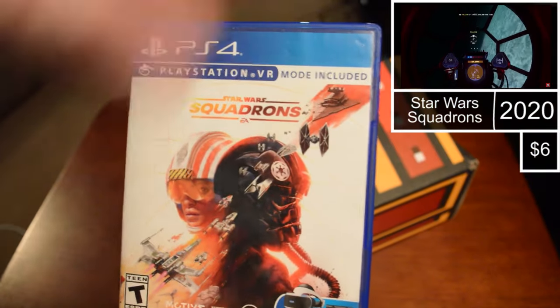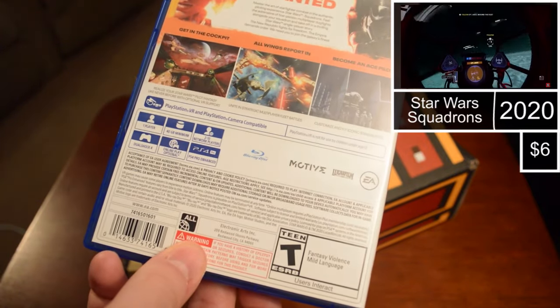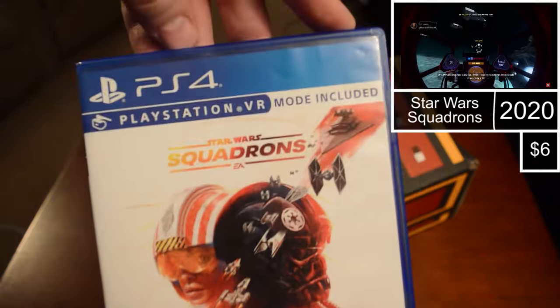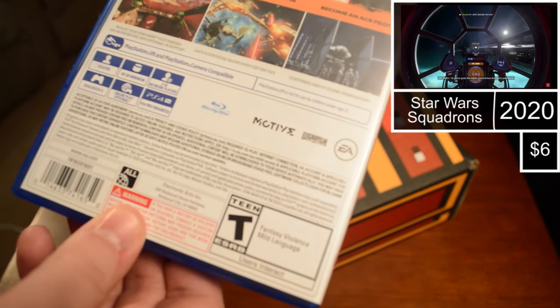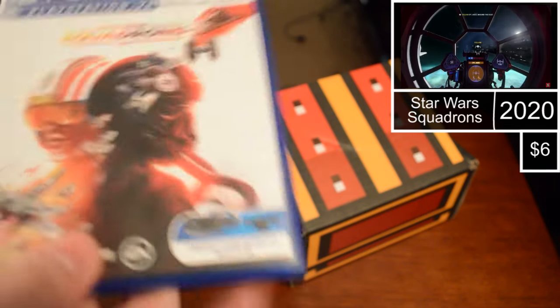Next I feel a PS4 game. We got Star Wars Squadrons on PS4. I hope I don't need VR to play this. It says 'realize your Star Wars pilot fantasy like never before with optional VR' — okay, so it's optional. I've got the Oculus but I don't think that's compatible with PlayStation. I'm sure this is a fun game — basically a flight sim in the Star Wars universe. This came out in 2020.